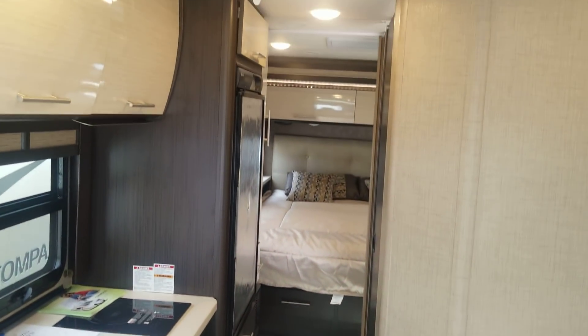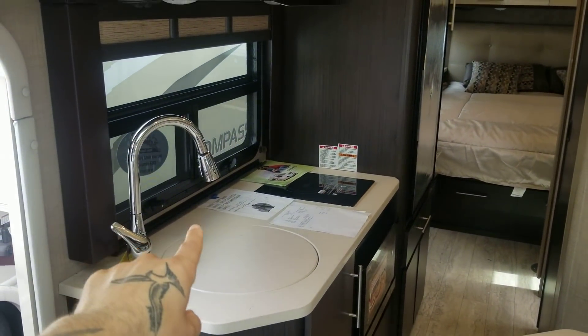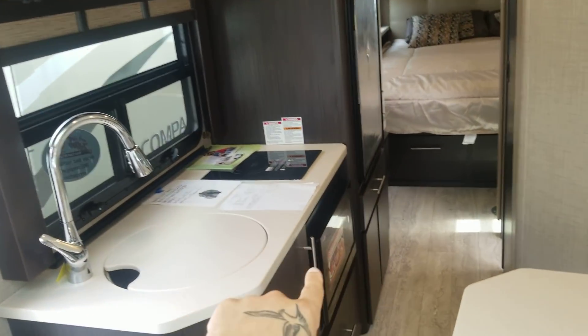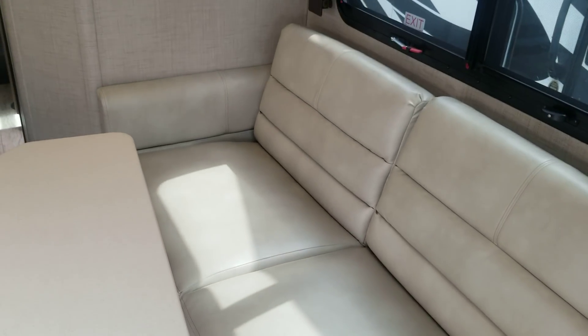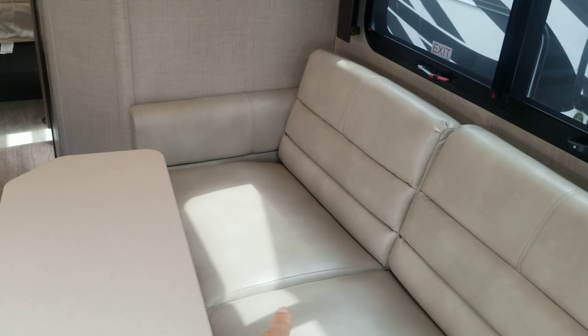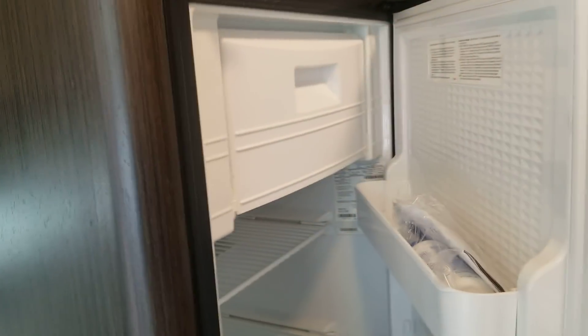Now I'm going to turn around and give you a look at the overall unit — the 23-footer, the Thor Compass. You've got your kitchenette, a sink, a burner stove, microwave, and refrigerator. And then this here is your lounge area, which does fold back into a second bedroom — this will fold into a bed. You have your storage units above. And again, here's your refrigerator — this is the size of your refrigerator.